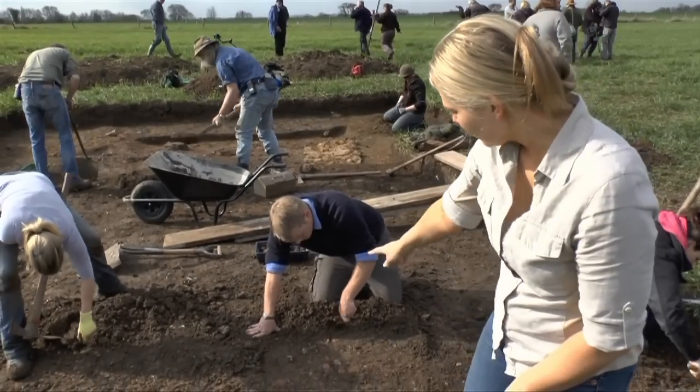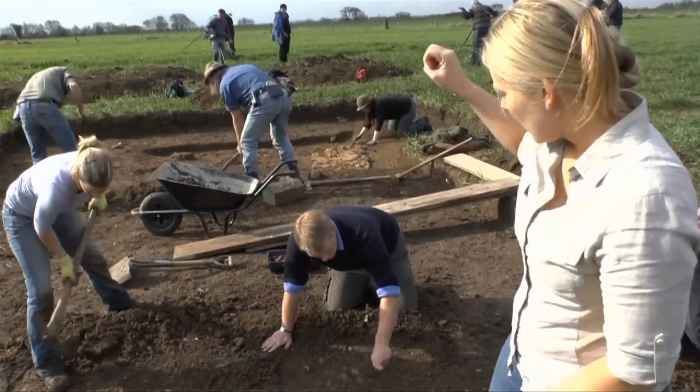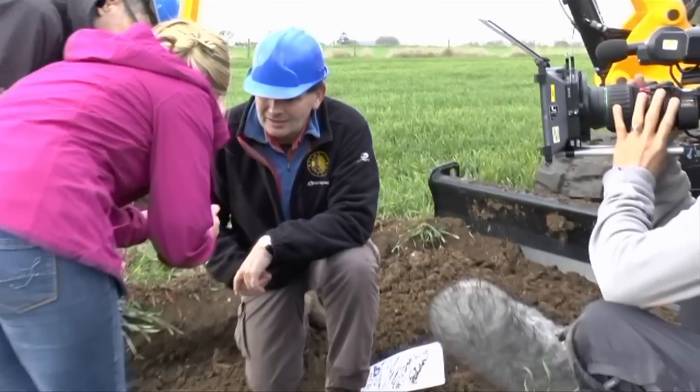The bits of tessera — these little square blocks here that would have made up a mosaic — are parts that are actually in the backfill. What is that? Well, that looks like a bit of glass, doesn't it?